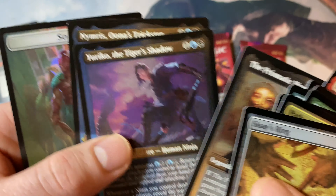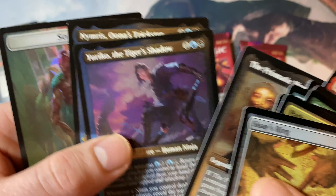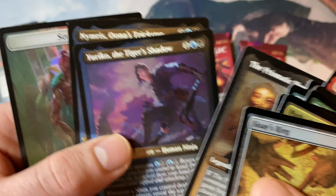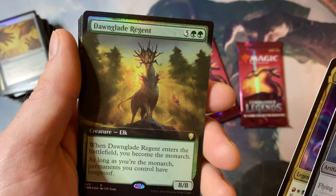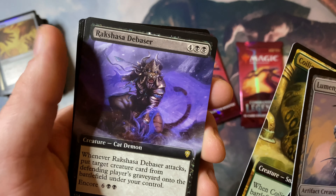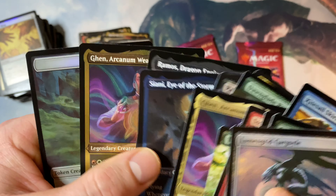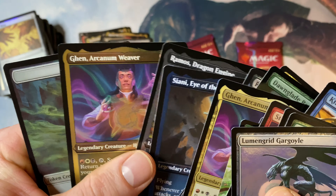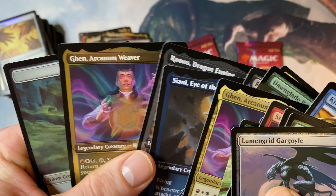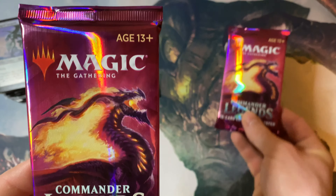Opal Palace, Three Visits foil extended art — really solid card for fetching a specific land, we'll take that. Captain Vargus Wrath again, Arcanum Weaver, and Dawnglade Regent. Coiling Oracle and Raksha Debaser with Syenni Eye of the Storm. Ramos Dragon Engine — solid commander for the dragon artifact legendary creature. Another Arcum Dagsson — got two in one pack, one's etched, but not super excited about this one if I'm being honest. It's just not my style.